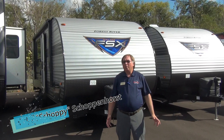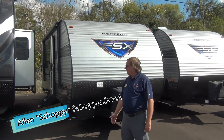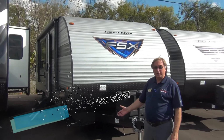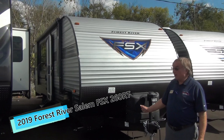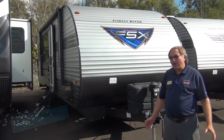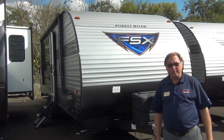Good afternoon. Welcome to Mount Comfort RV. My name is Shopey. Today we're going to talk about the Salem FSX 260RT Toy Hauler. This is a 26-foot box toy hauler designed for somebody that's got a half-ton truck and wants to pull the bike or the quads and toys around, and take the family with them.